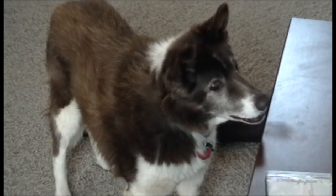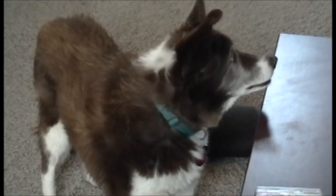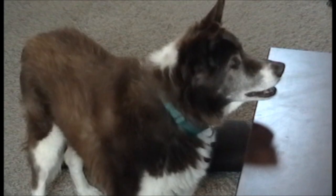Again, Border Collies — great breed. We really love Buster and I hope you have enjoyed this video. Bye-bye.